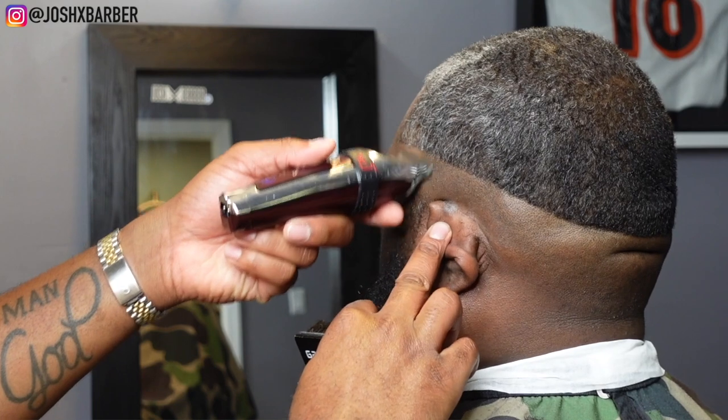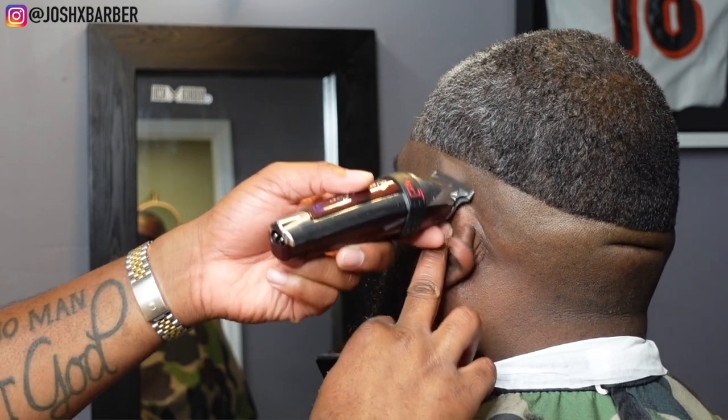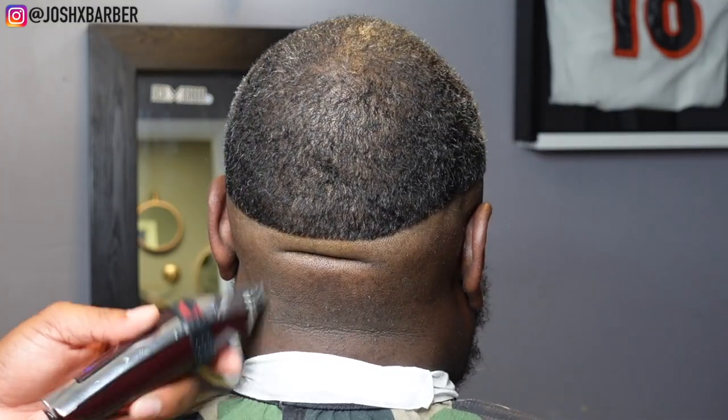Before moving on in the fade, as you guys know from previous videos, I always come back and hit the bottom of my guideline to soften it up — just in case we put it in too hard in some areas — because we don't want any problems when trying to take out any guidelines.